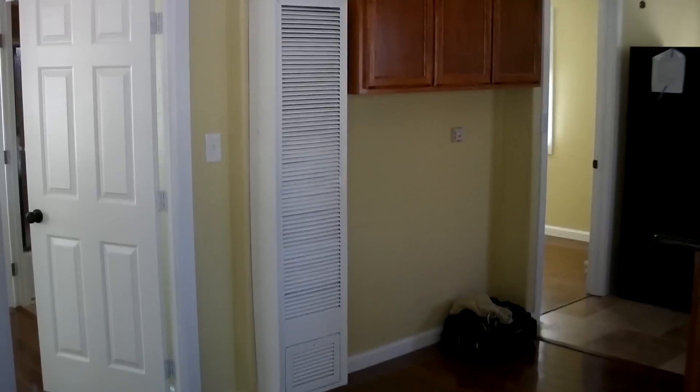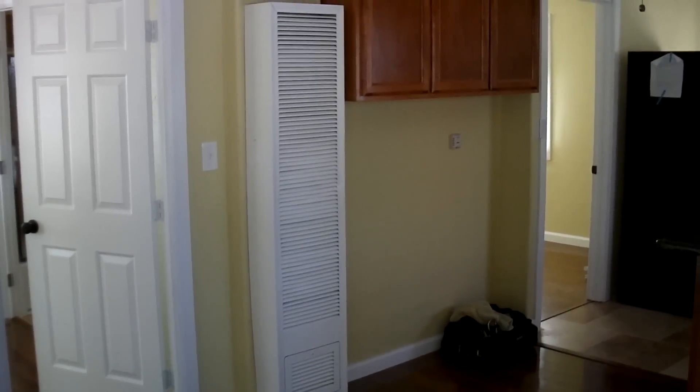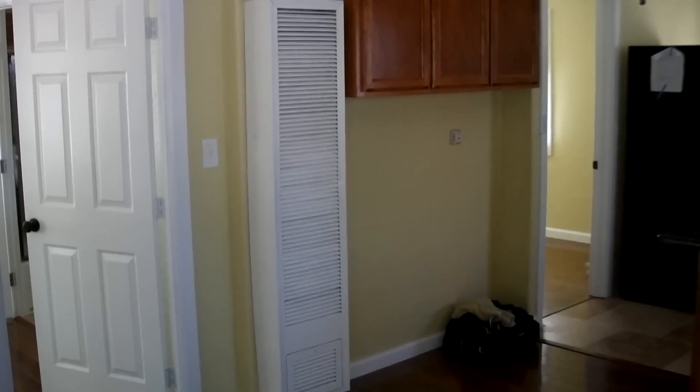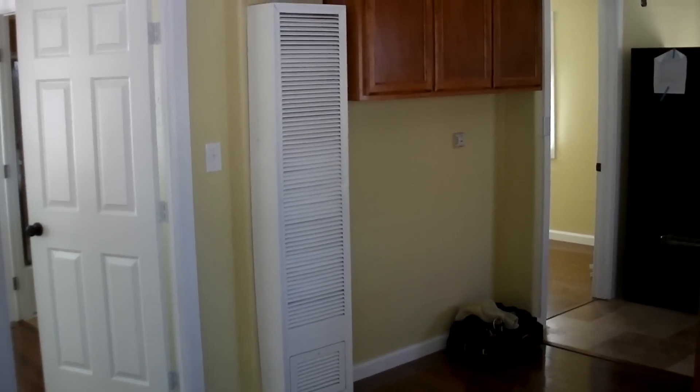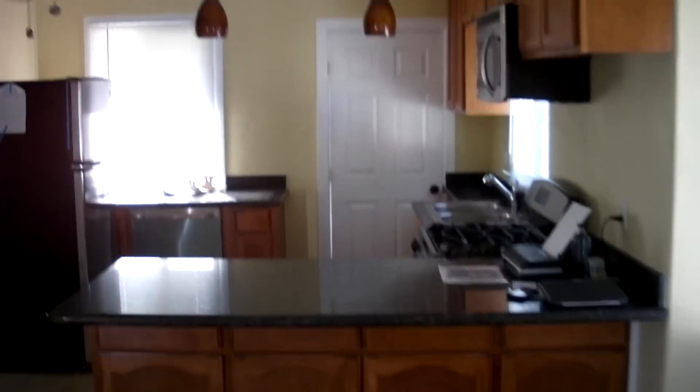Hi, this is Steve Stenrose, First Choice Inspections, with another Inspection Minute. Today I'm doing an inspection at a San Diego home. It's a 1915 built home, so it's quite an old one, but it's been nicely remodeled — nice hardwood floors, new vinyl windows, upgraded kitchen.